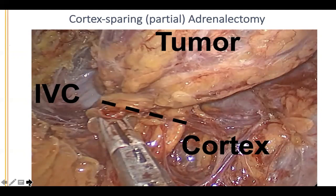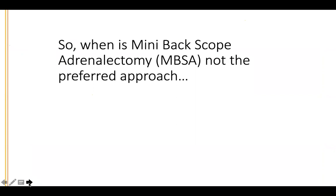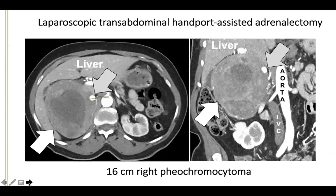Is the hand port needed to go through the back? No — we never use the hand port through the back. The hand port is only used for big tumors going through the front. When is mini-back scope adrenalectomy not the preferred approach? An example is a huge 16-centimeter right pheochromocytoma. In that scenario you need about an 8–9 centimeter incision anyway just to remove the tumor. Because the tumor was pushing on the liver, kidney, IVC, and aorta, the best approach was through the abdomen with a hand-port-assisted laparoscopic approach.